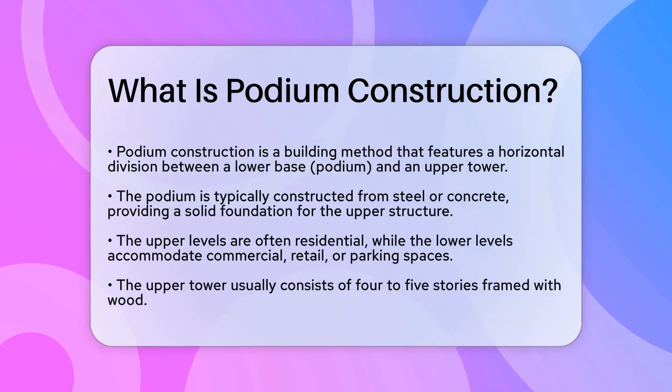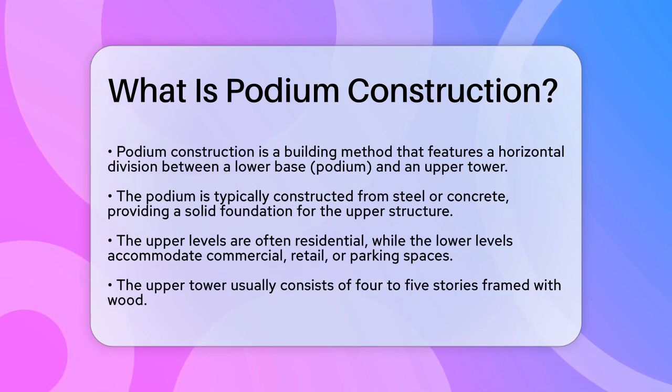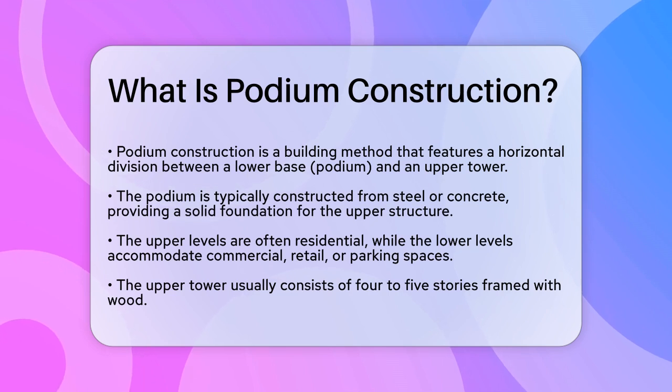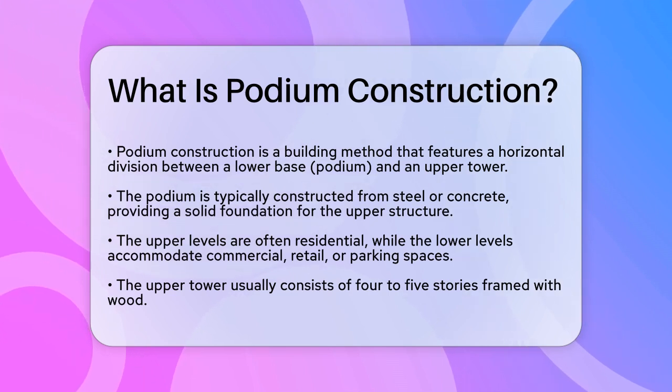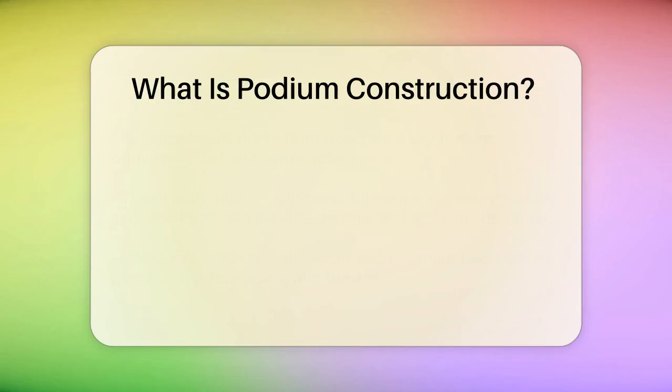Imagine a building where the lower levels are used for commercial, retail, or parking spaces, and the upper levels are residential units. This is exactly what podium construction achieves. The upper tower, often consisting of four to five stories, is supported by the robust concrete or steel podium below.